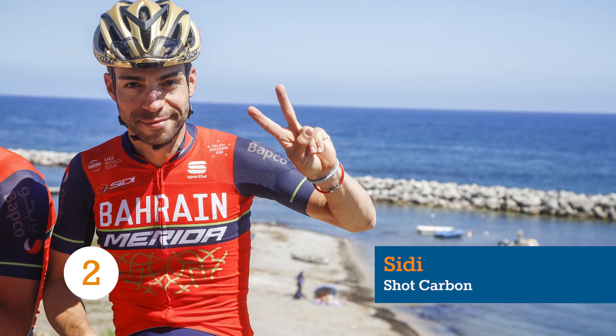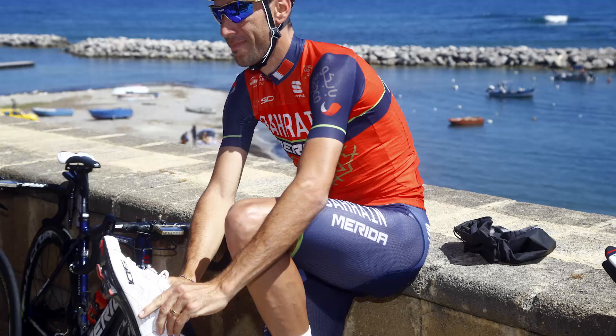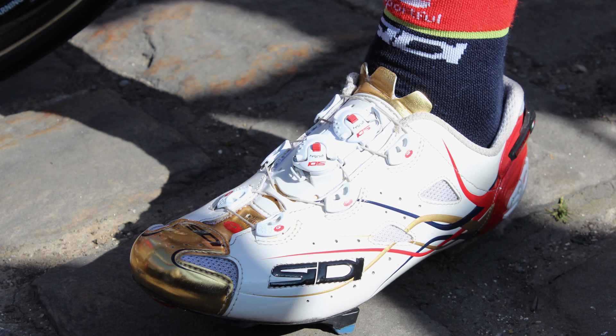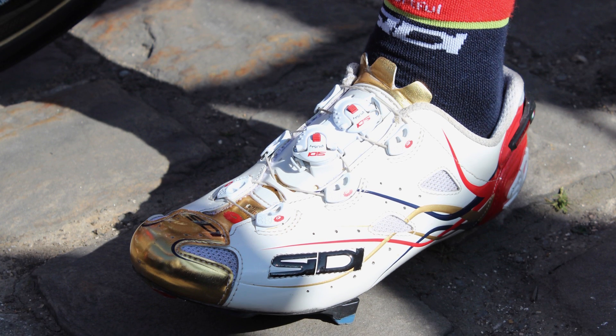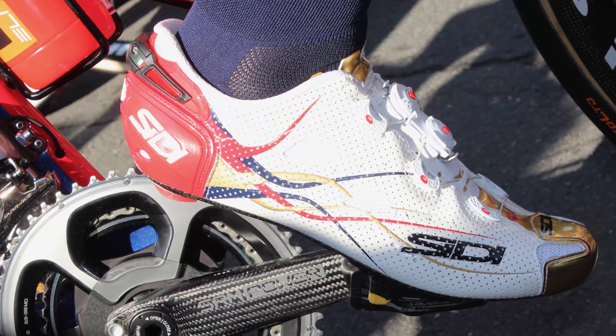Bahrain Merida has not yet won royally in the world tour, but their gold, blue, and red kits do look the kingly part. And although CD has slipped from its near total dominance upon the pro peloton's feet, it is still a very popular shoe in the world tour. And hey, this thing is gold!